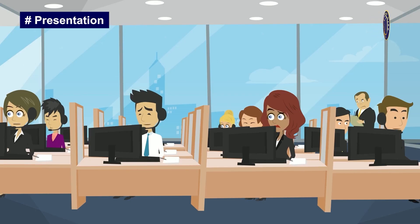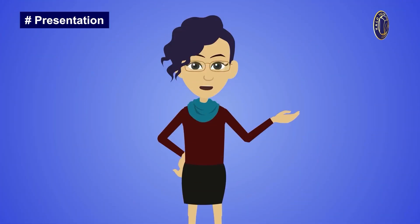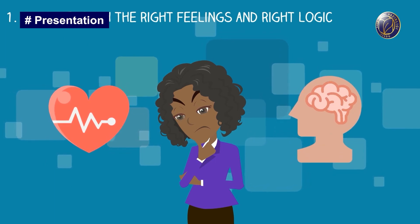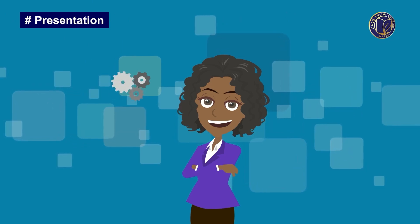Moreover, we want to share ten other easy steps that you can use while you are solving any problem and improve your problem-solving skills. Number one: define the problem clearly. This is an outwardly simple but vital step. If you don't properly understand the problem, your solutions may be ineffective or fail entirely.